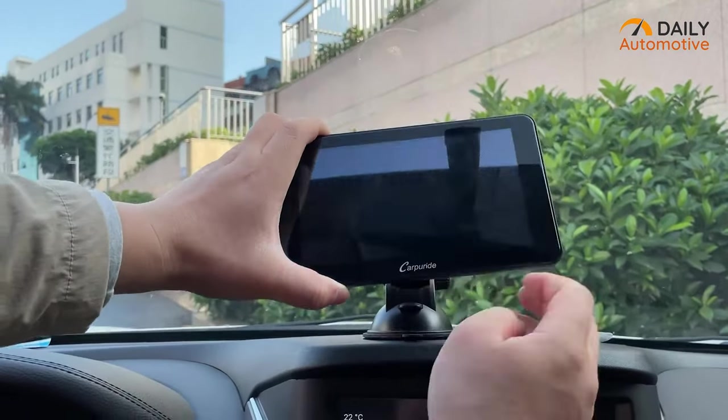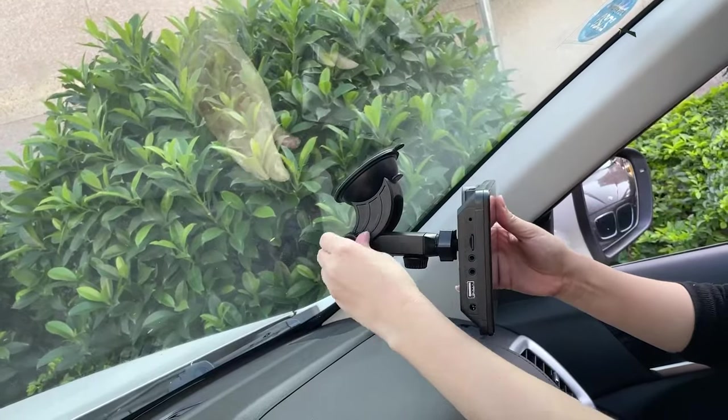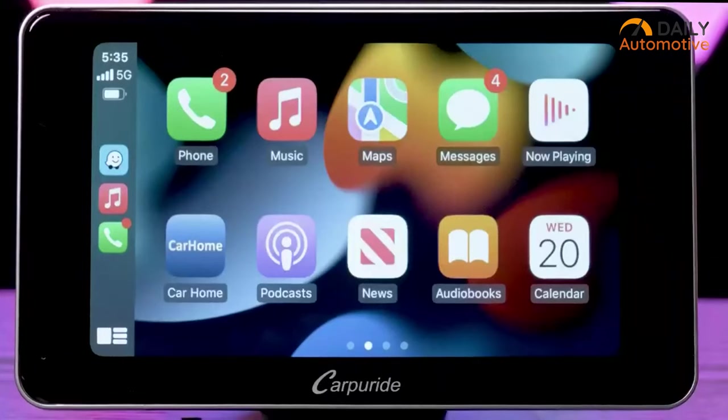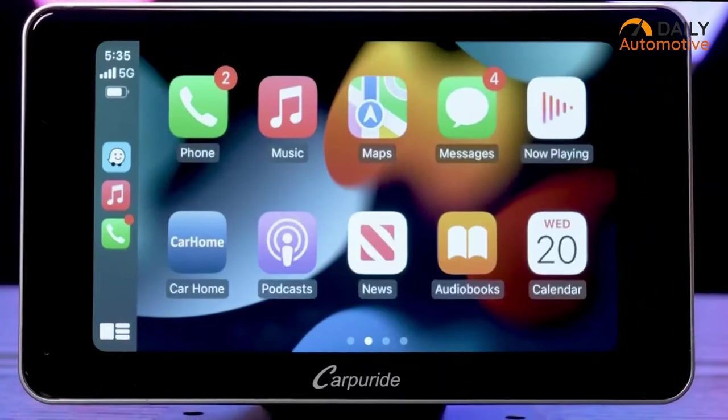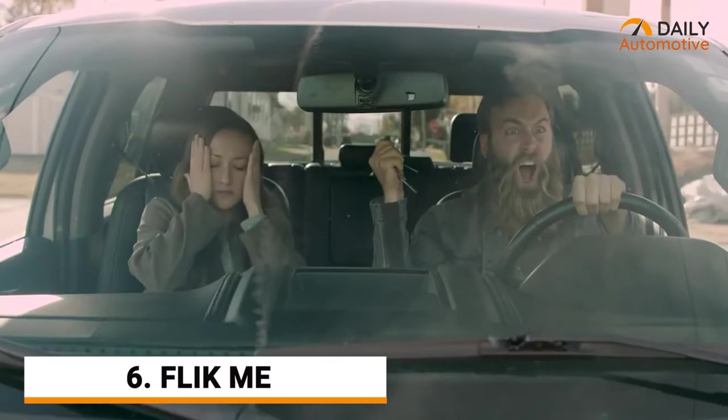The Carper Ride is also easy to install in your car, with options for dashboard mounting and even windshield mounting, with a quick 180-degree angle adjustment. If you want to make a car ride more fun and amusing, we highly recommend the portable car stereo from Carper Ride.